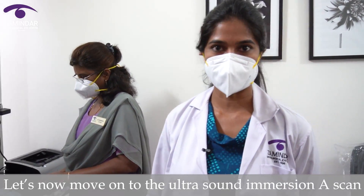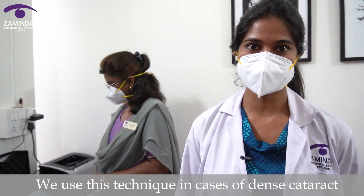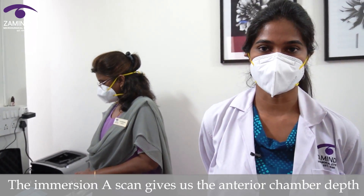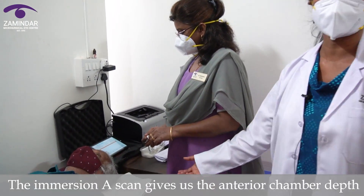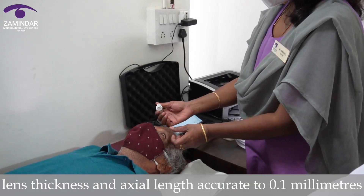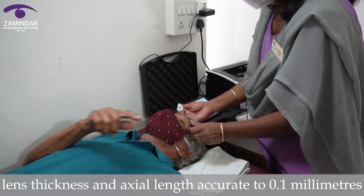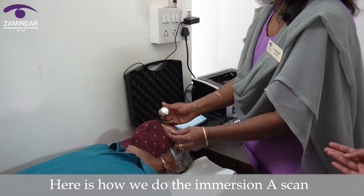Let's now move on to the ultrasound immersion A scan. We use this technique in cases of dense cataract where the light rays cannot penetrate the lens. The immersion A scan gives us the anterior chamber depth, lens thickness, and axial length accurate to 0.1 mm.